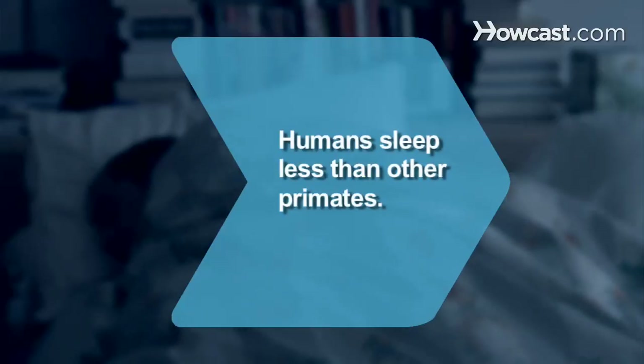Did you know? Humans sleep less than other primates, like chimps and baboons, who sleep around 10 hours per day.